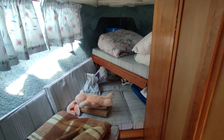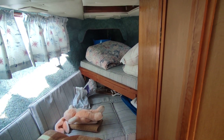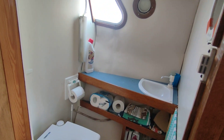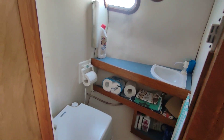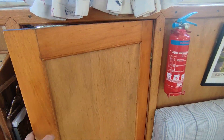Unusual layout: front cabin, single — possible twin — with a child's berth racked up high. Port-a-potty, good-sized heads compartment, wood basin, manual water system. Powered by a single cylinder Ducati.